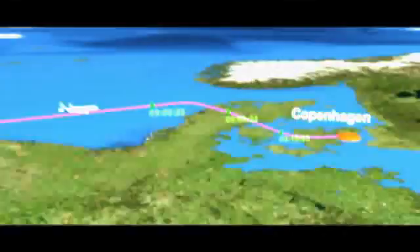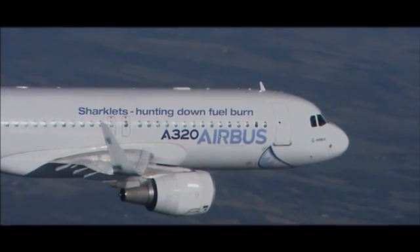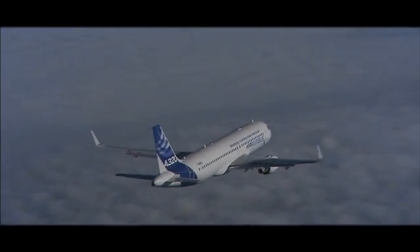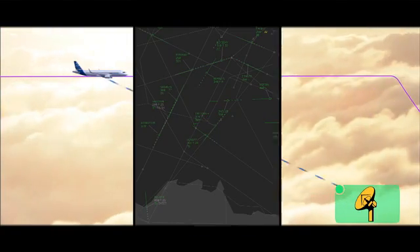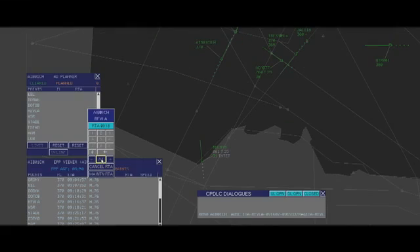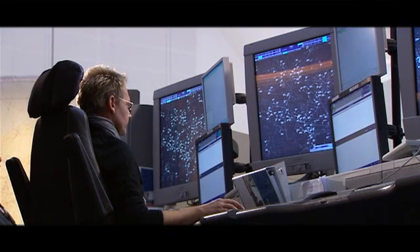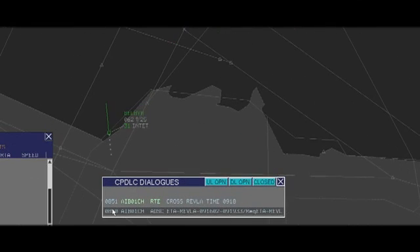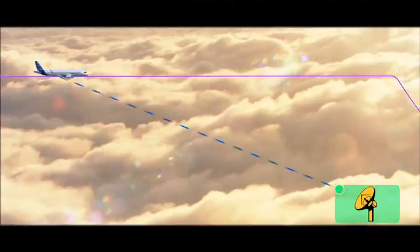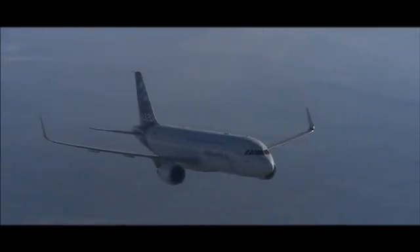The FMS calculates in particular a time window in which it can reach the merging point while still keeping an optimal descent profile to that point. This time window is sent to the ground systems by data link. The air traffic control center then selects within the time window the time at which it would be preferable, for traffic flow optimization reasons, that the aircraft reach the merging point.